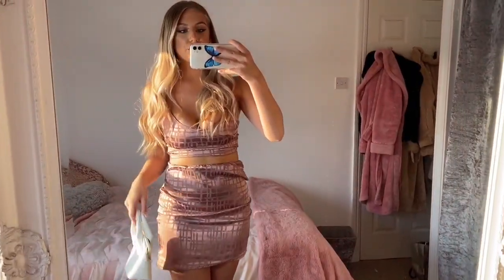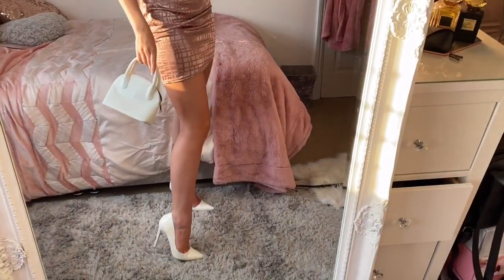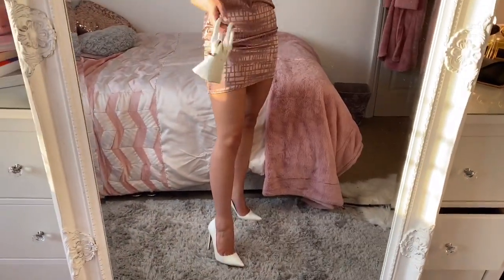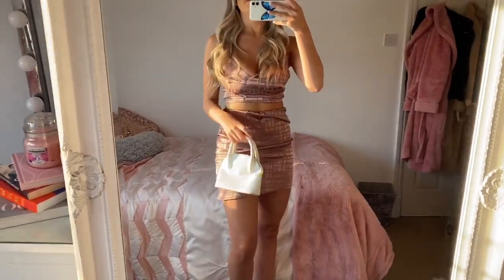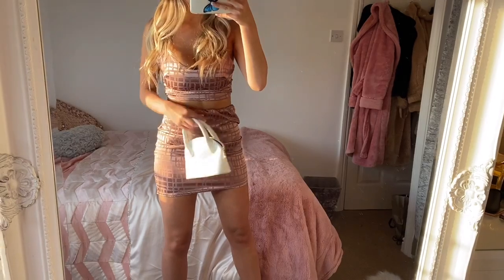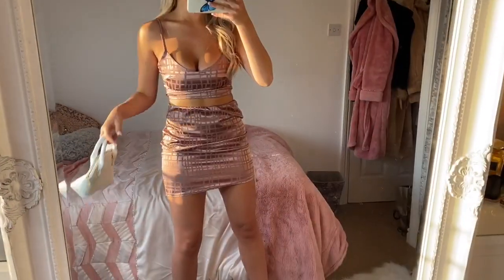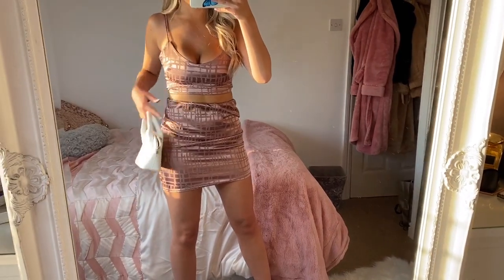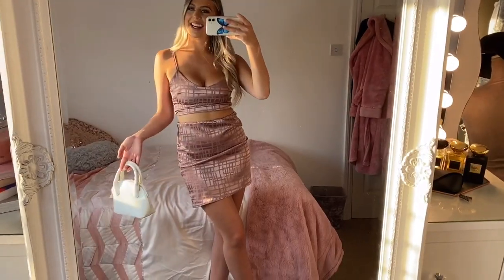I chose to pair this outfit with white because I think it makes it look even more girly — I just went for my white court heels which are a staple and this white mini bag, I think it's from Pretty Little Thing as well. For a night out, doesn't this look really nice? It fits really nicely — although it is just a little bit baggy I think it kind of adds to the vibe because it's still tight around the waist and fits around my legs. What do you guys think?